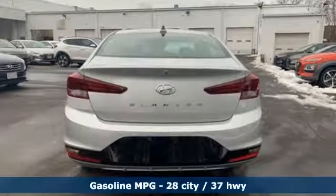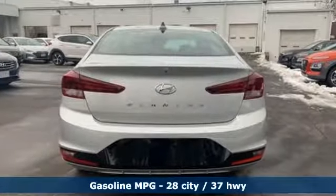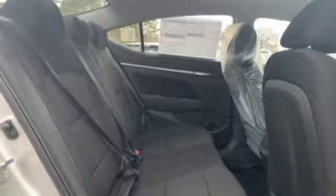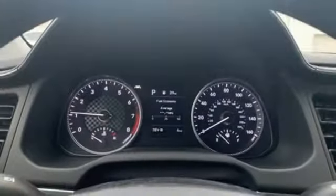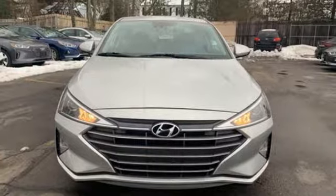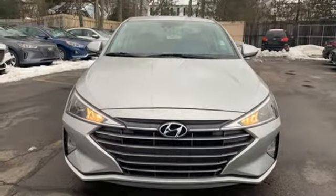Streaming audio, power heated mirrors, manual tilting steering column, wireless phone connectivity, manual telescoping steering column, automatic transmission, aluminum wheels, gas pressurized shocks, and i4 engine. Take it for a test drive today.